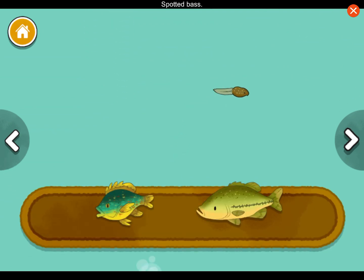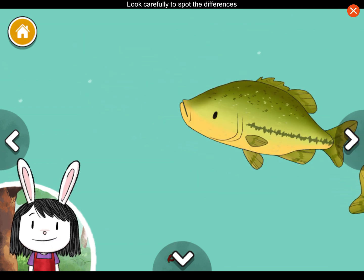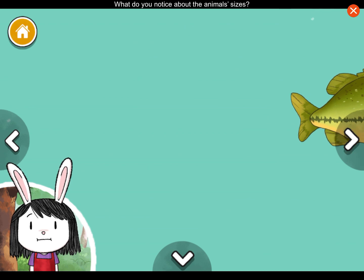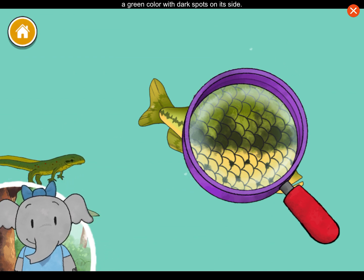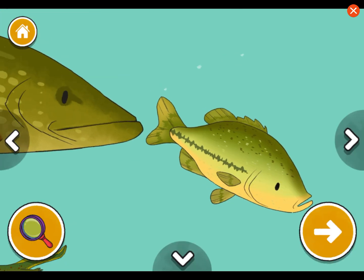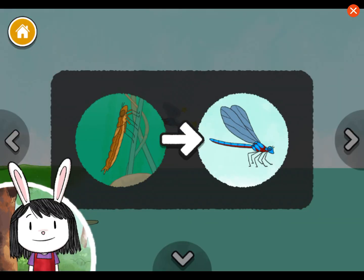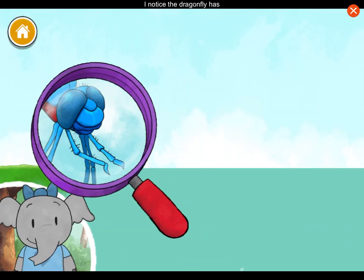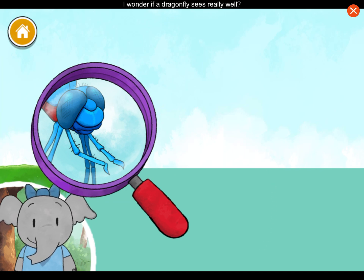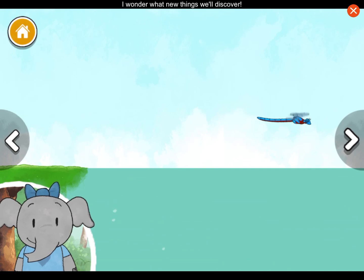Pumpkin seed sunfish. Spotted bass. Look carefully to spot the differences between the pond creatures — what do you notice about the animal sizes? I notice that the spotted bass is a green color with dark spots on its side. It looks like tadpole bodies are just a head and tail. I wonder how the body parts will change as it grows into a frog. This dragonfly is the grown-up of the larva we added.